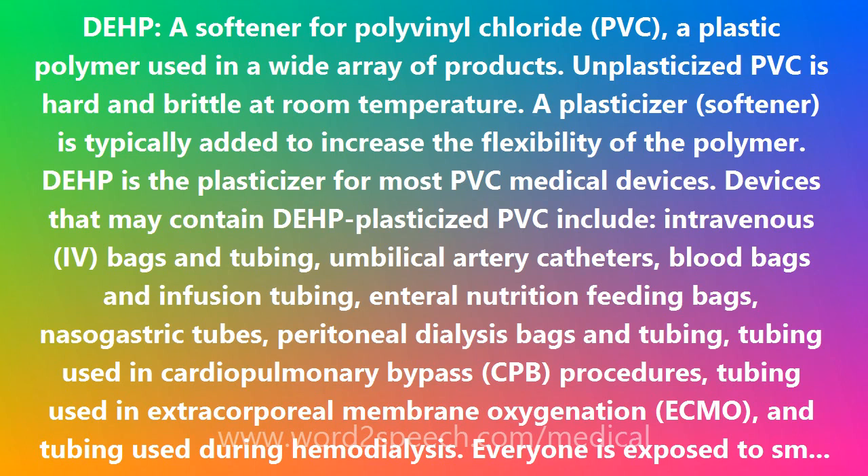Seriously ill individuals often require more than one of these procedures, thus exposing them to even higher levels of DEHP. Exposure to DEHP has produced a range of adverse effects in laboratory animals. Of greatest concern are the effects on the development of the male reproductive system and the production of normal sperm in young animals.